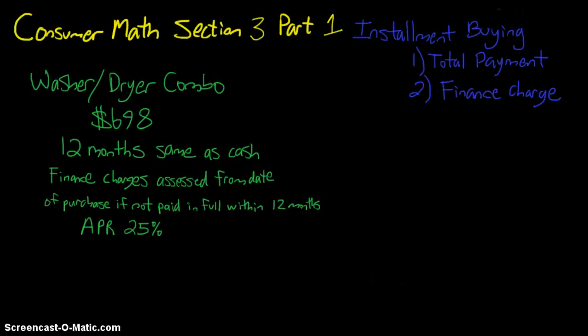Let's look at both situations: total payment and finance charge. If we pay it off within 12 months, there's no finance charge — we only owe $698. But what if it takes us into the 13th month? We need a formula to calculate the total payment including the interest we'd be charged.